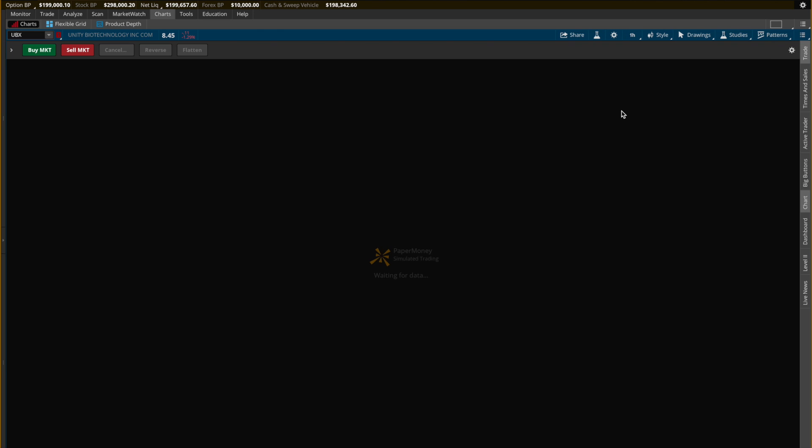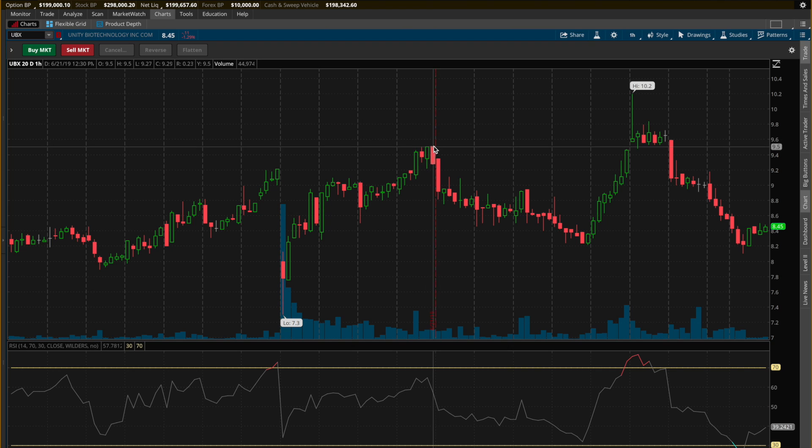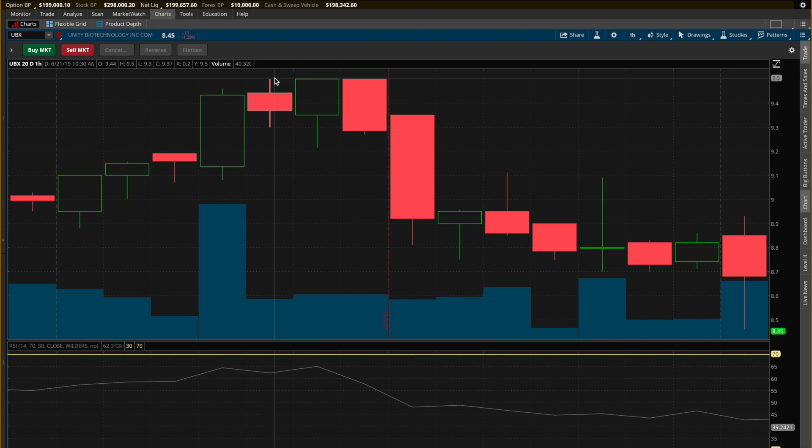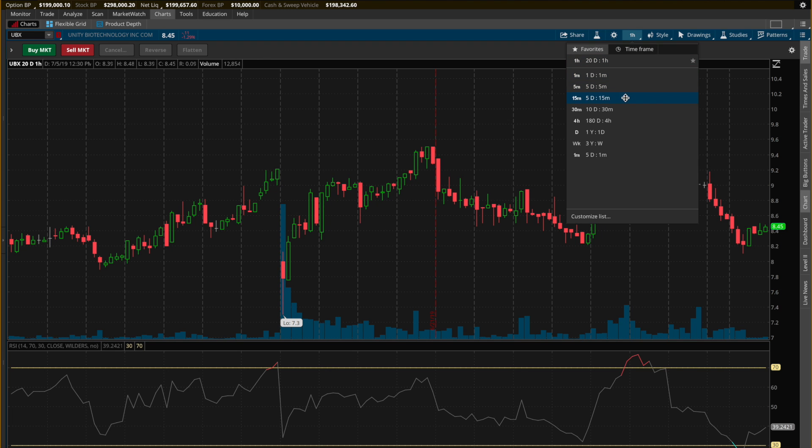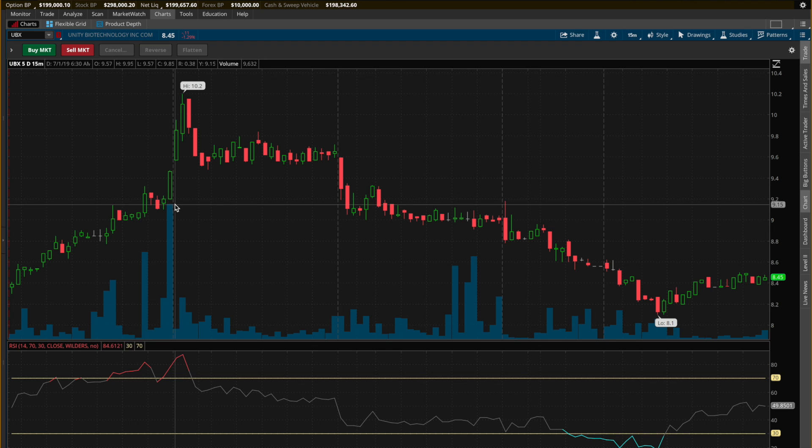Let's go ahead and go to the 20-day one-hour chart. The stock had been resisting at $9.50 since June 21st. On June 21st, the stock reached the $9.50 mark but did not break above it, so that means we have a resistance point there. Considering that it's the most recent highest resistance point, we would set an alert at $9.50. If we zoom back in to the 5-day 15-minute, we see the stock closed with a very strong bullish candle on the 28th, which was a Friday, at $9.46 — a very promising sign considering that entire bar of volume.